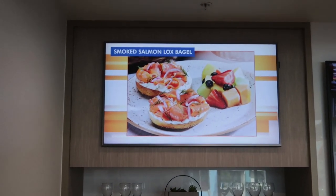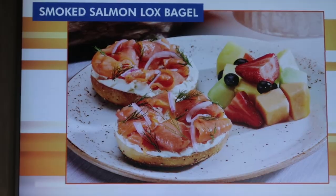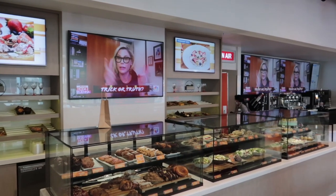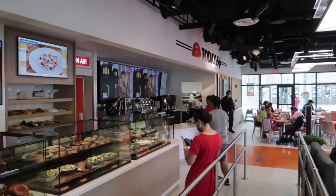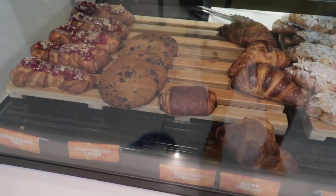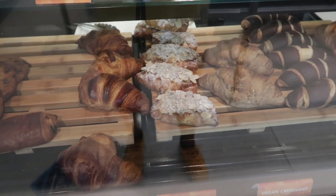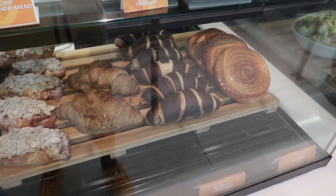They also have a smoked salmon bagel for $14. And then you can get some bowls — they have overnight oats for $7, acai bowls for $11, and fruit bowls for $4.49. And then of course they do have pastries available: danishes, croissants, cruffins, going to be around $3.50. And they have muffins and cupcakes for $5.